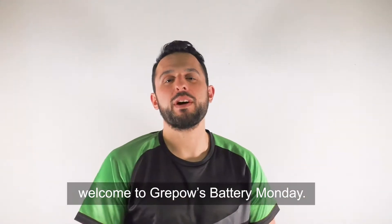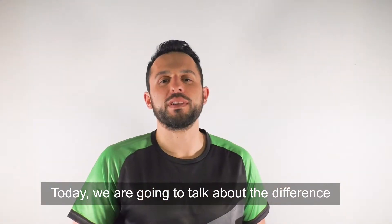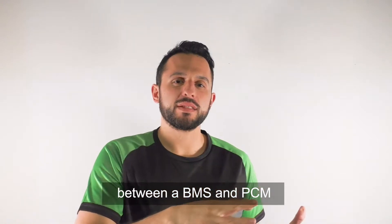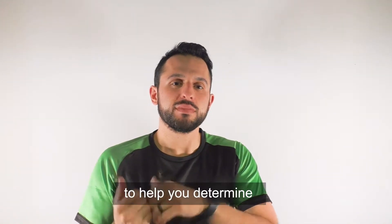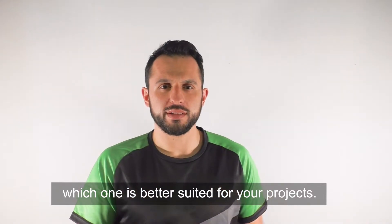Hi everyone and welcome to Greypow Battery Monday. My name is Zach and today we're going to talk about the difference between a BMS and a PCM to help you determine which one is better suited for your projects.